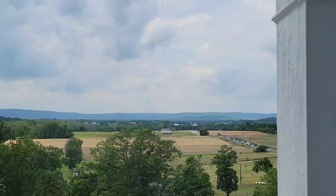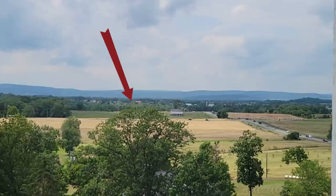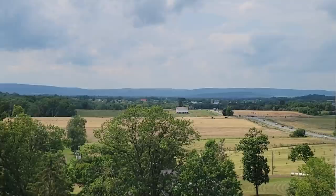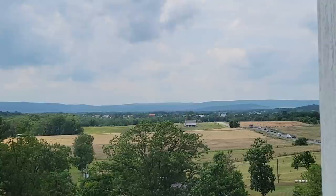Between here and South Mountain are a series of ridges and valleys, some of them pretty well known, some of them not so much. Closest to us is McPherson's Ridge, probably best known, and it was owned by Congressman Edward McPherson at the time of the battle. Beyond that is Herr's Ridge, named for Frederick Herr, who operated a tavern along the Chambersburg Pike for many years before the Civil War.